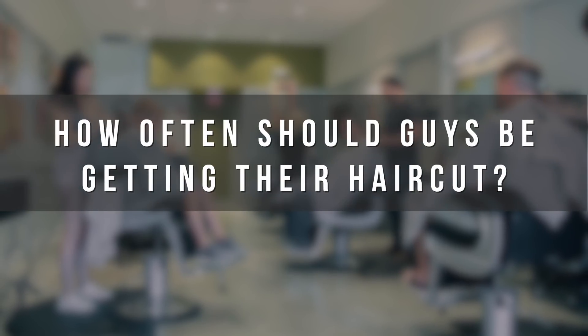How often should guys be getting their hair cut? On average, people's hair grows about a half inch a month, so if you want to wear a super tight haircut where you see your skin, I would recommend you're in here at least every two weeks. The shorter you wear your hair, the more high maintenance it is if you want to continue that look. Once a month you should jump in the chair and get the haircut to keep it short.